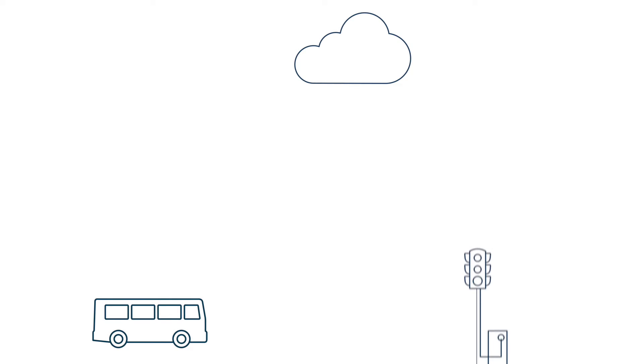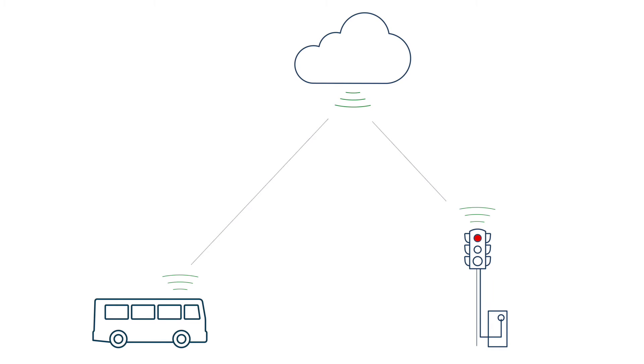As agencies transition to new bus technology, pairing new vehicles with smart mobility management platforms can enable even greater efficiencies.